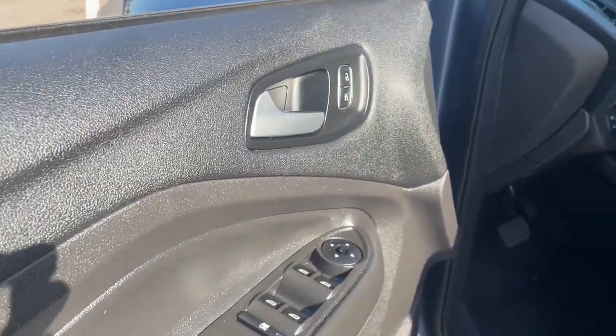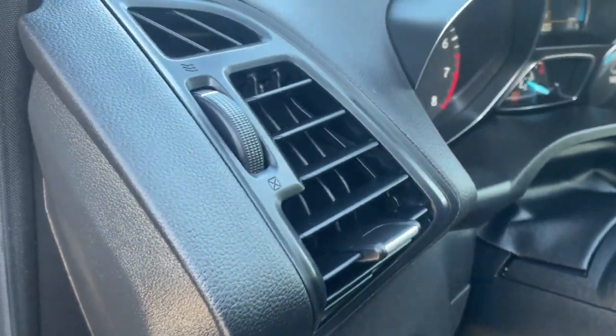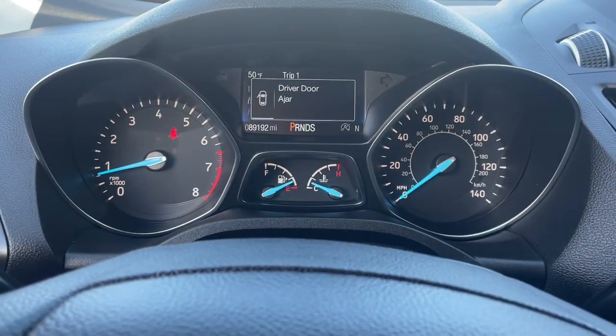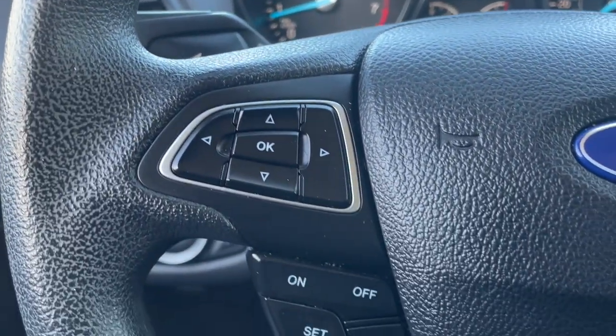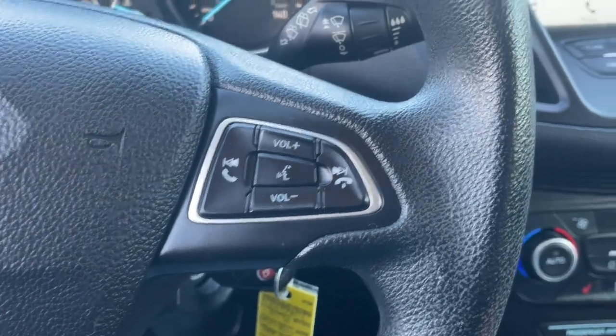These are just some of the great options this vehicle comes with: keyless entry, backup camera, satellite radio, premium sound system, fog lamps, dual-zone AC, power driver seat, alarm, heated front seats, and aluminum wheels.